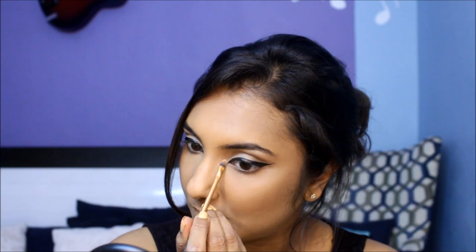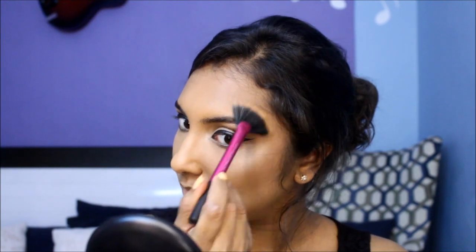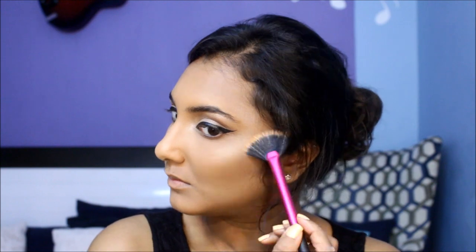I'm picking up the highlighter from the trio to add light to the inner corner of my eyes and brow bone area. Then I'm using a fan brush to add highlighter to the high points of my face. Christmas glow is on its way, people!